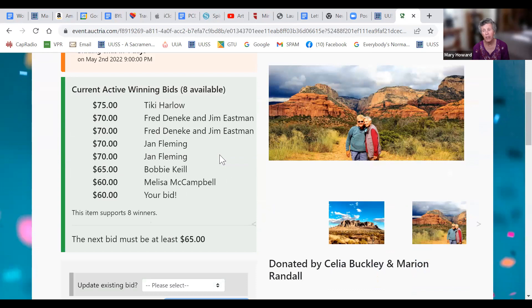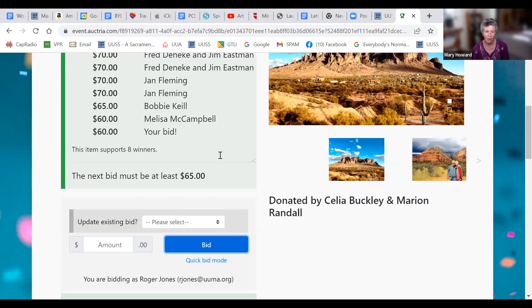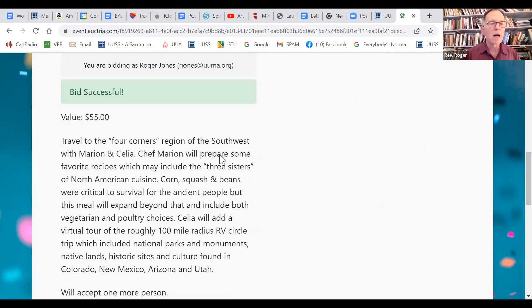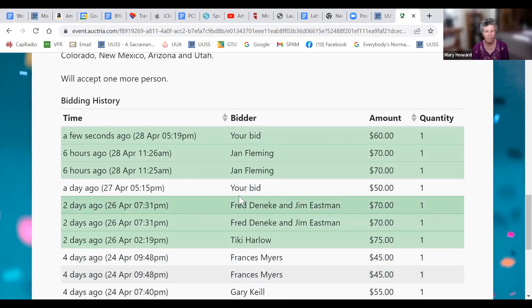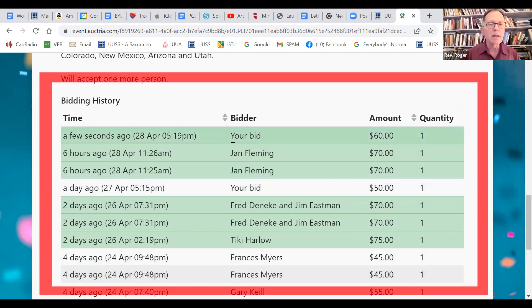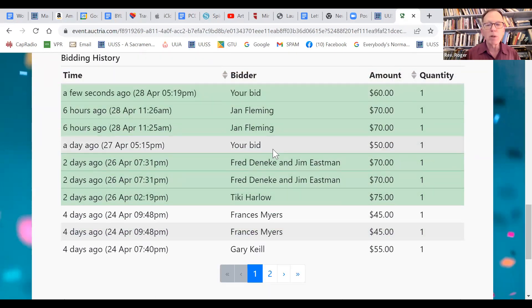Be sure to check your calendar before you bid, so you don't bid on something you can't attend. Marion and Celia are offering cuisine from the Southwest and a slideshow of their big circle trip. If you look at the bottom of the screen, you can see your bid — it says 'your bid,' meaning yours — at 60 — and everybody else's bids.